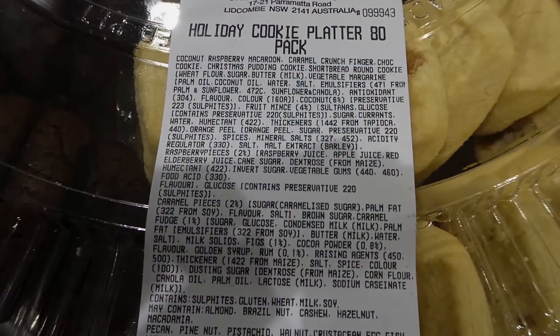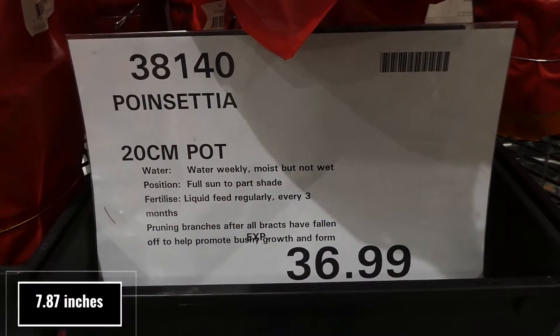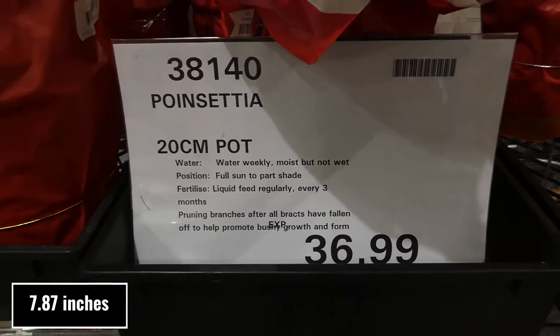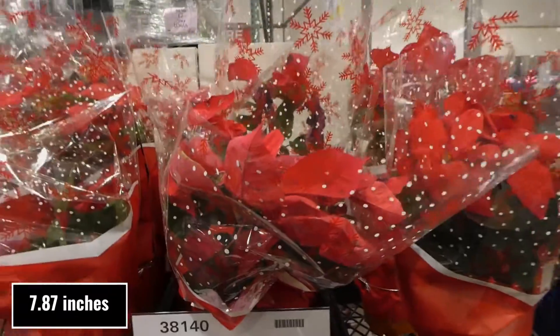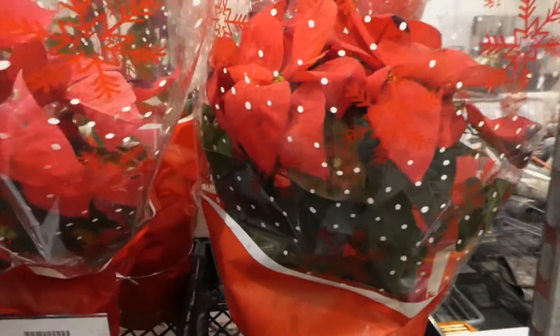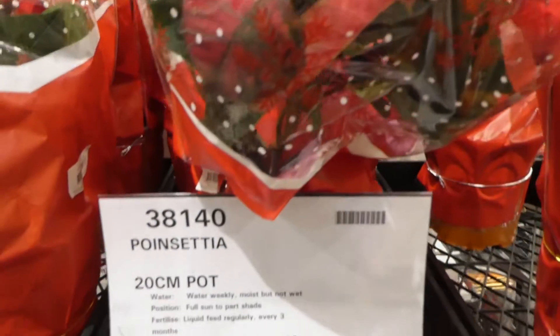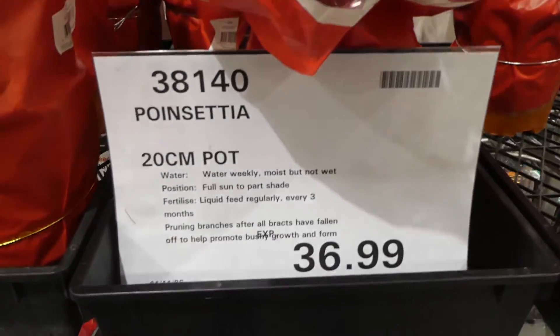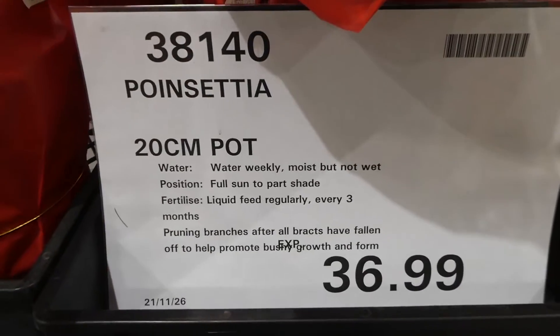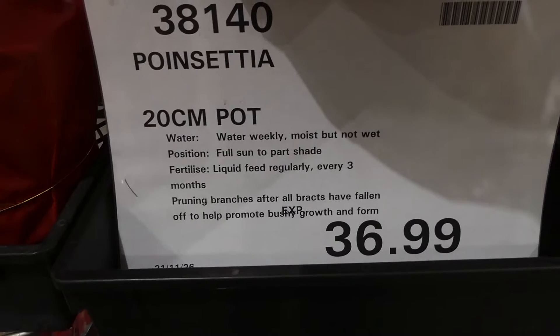Poinsettias in a 20-centimetre pot are $36 — they look really nice. Care instructions: water weekly keeping moist but not wet, full sun to partial shade, and liquid feed regularly every three months.